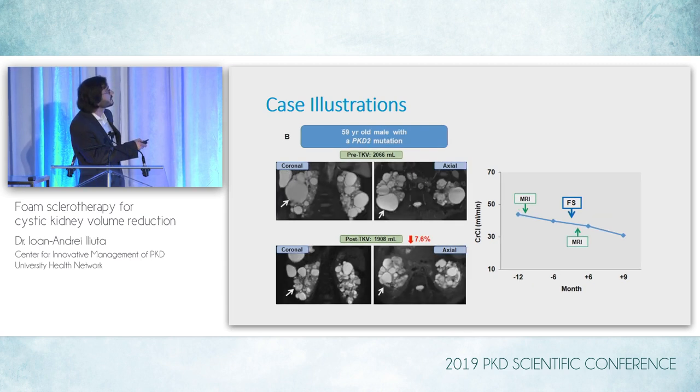The last case is a 59-year-old male with a PKD2 mutation and a baseline TKV of about 2 liters. One large cyst was treated in the mid-pole of the right kidney, inducing a decrease of 8%. Despite that, we noticed a continuous decrease in measured creatinine clearance, so it did not appear to really impact the patient's renal function.